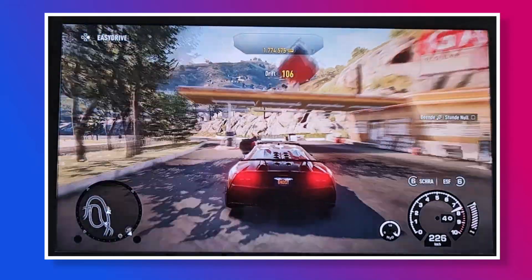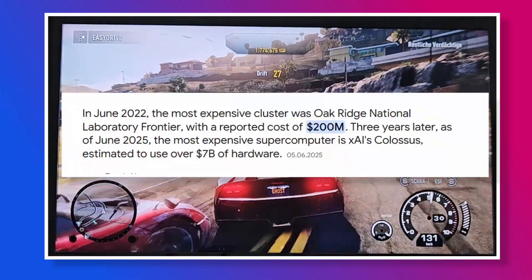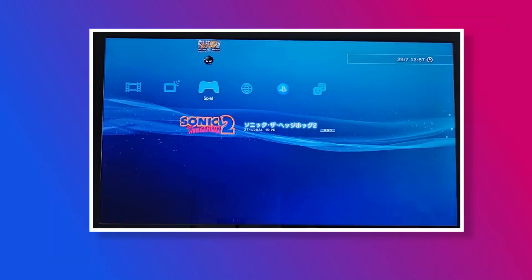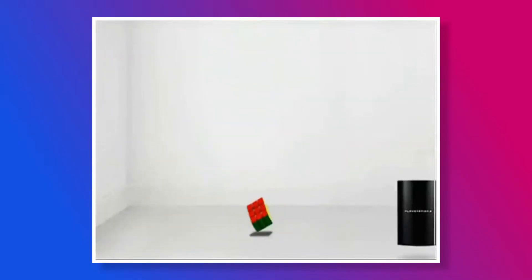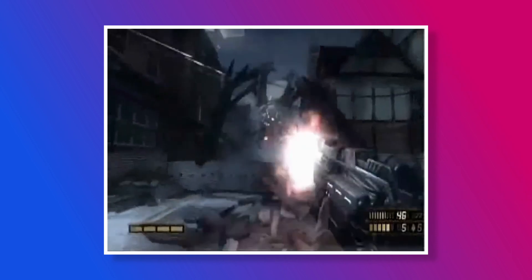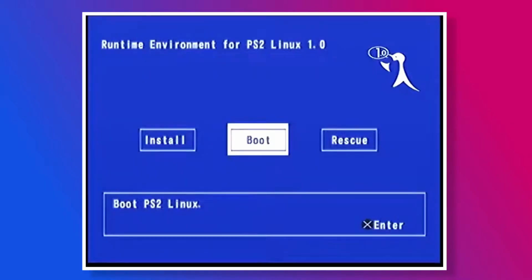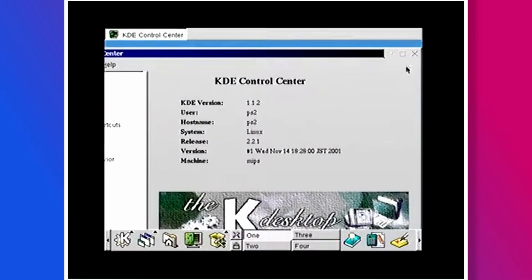Despite the PS3's high price point, it was still cheaper to buy hundreds of PS3s than to build a traditional supercomputer. But this begs the question — why did Sony ship their consoles with this feature, especially when giving such deep access could risk the console being cracked wide open? Was it because Sony really loved their customers that much? Of course not!